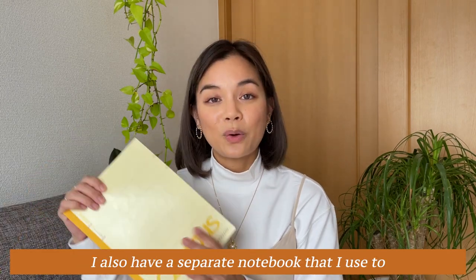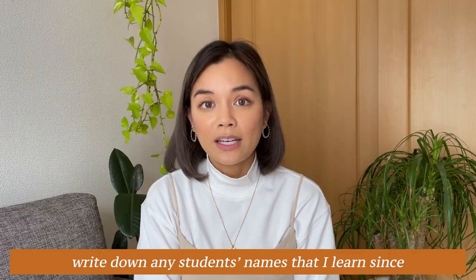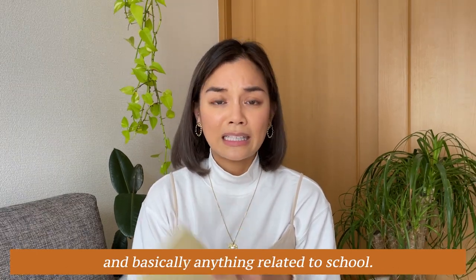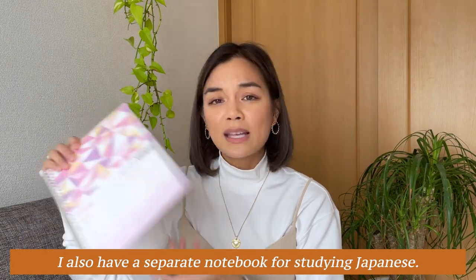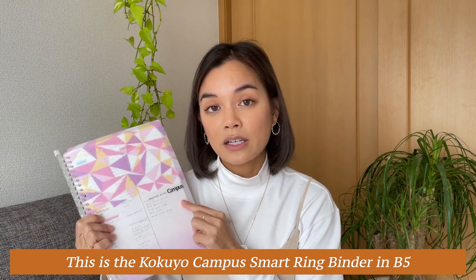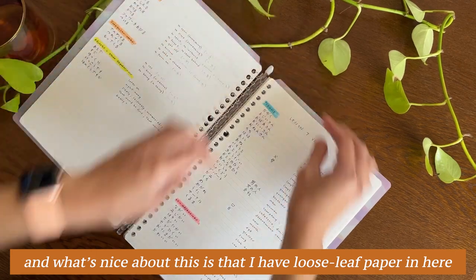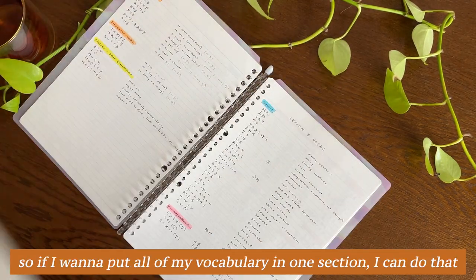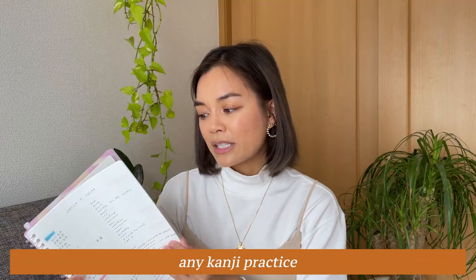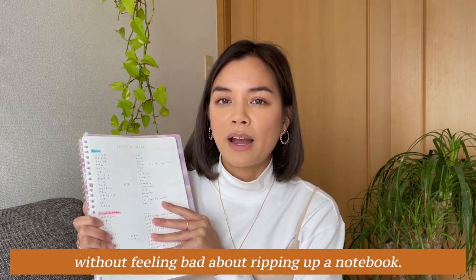I also have a separate notebook for jotting down notes on activities I'd like to do in class, writing down students' names since there are so many of them, and basically anything school-related. I also have a separate notebook for studying Japanese — this is the Kokuyo Campus Smart Ring Binder in B5. What's nice about this is that it has loose-leaf paper I can move around, so I can organize vocabulary in one section, kanji practice in another, and remove pages without feeling bad about ripping up a notebook.